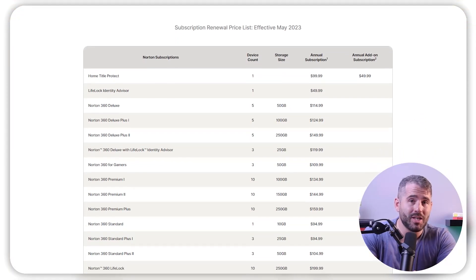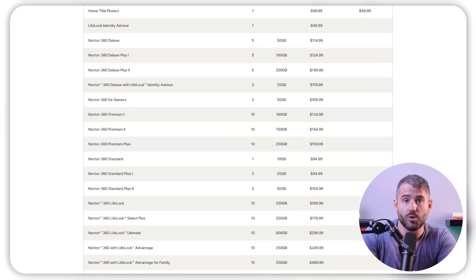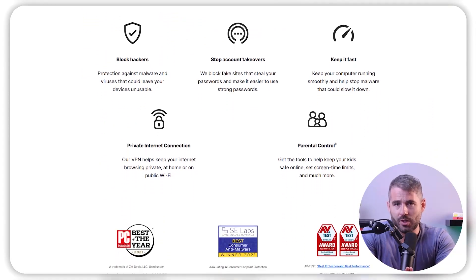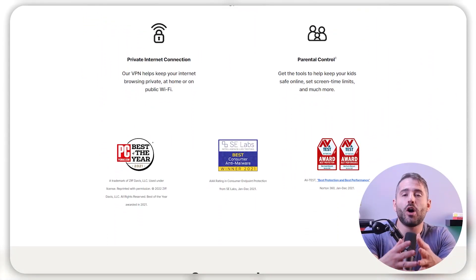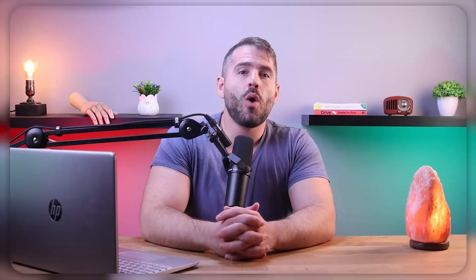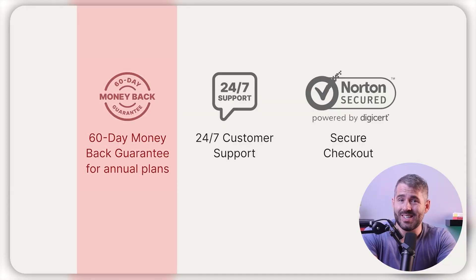Let's go over their pricing plans. The plans range from between $20 and $100 for the first year of your subscription. In my opinion, the best value plan is the Norton Deluxe plan, which costs about $50 a year. It protects up to five devices and offers strong security with a cloud backup of up to 50 gigs. Although they don't have a free version yet, Norton generously offers a 60-day money-back guarantee, allowing you to try their services completely risk-free.